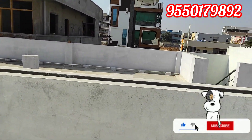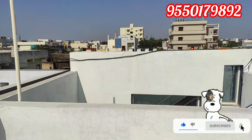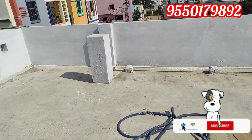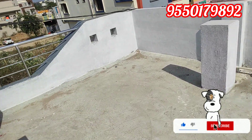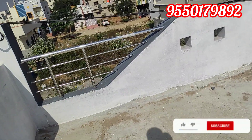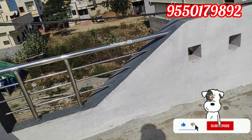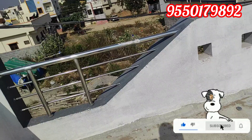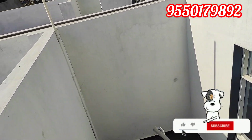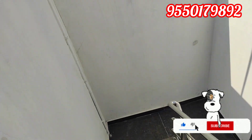This house is the same as the first video. This is 136 square yards, North facing. Dimension is 21x58. 25ft road, G-plus permission, ground floor construction. Ground floor area is 1200 SFT. Price is 92 lakhs, slightly negotiable. Thank you.